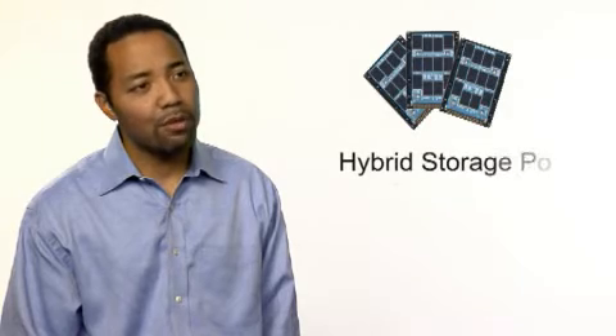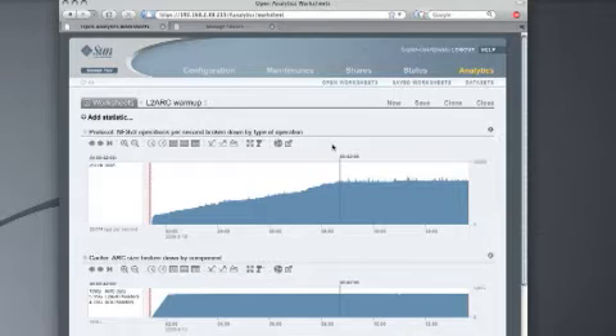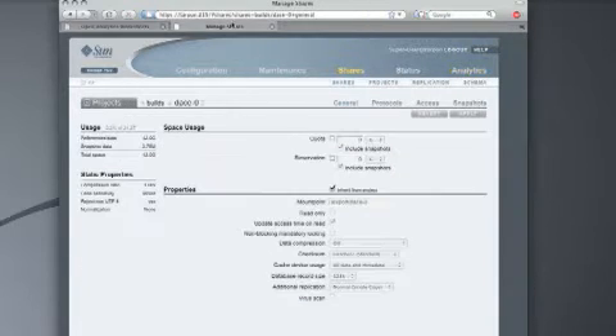With the use of solid-state disks, or SSDs, along with Sun's innovative hybrid storage pool technology, significant increases in performance can be provided at lower costs and with overall lower power consumption. With hybrid storage pool technology, ZFS intelligently moves data between several tiers of read-and-write optimized SSDs, DRAM, and disk drives, while transparently being managed as a single pool of storage.